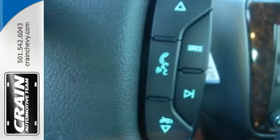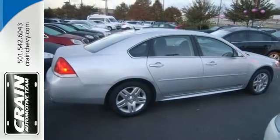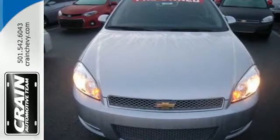The V6 engine provides plenty of power and inspires confidence. Find out what makes this Impala Limited such an amazing buy. Come check it out today — visit us anytime at Craneteam.com.